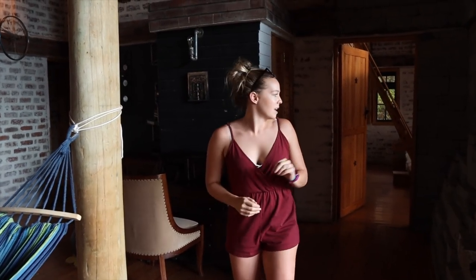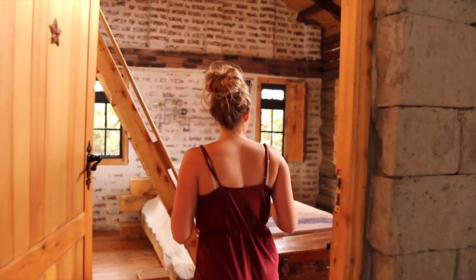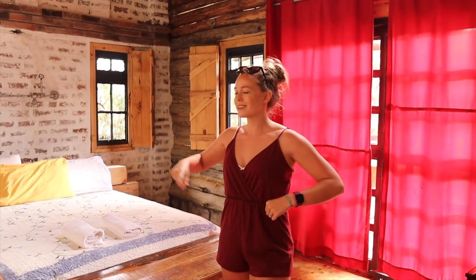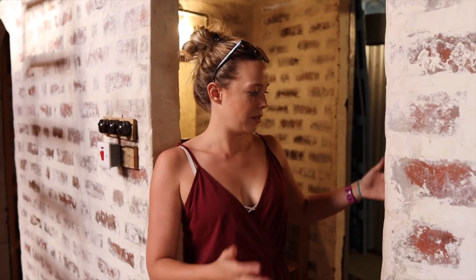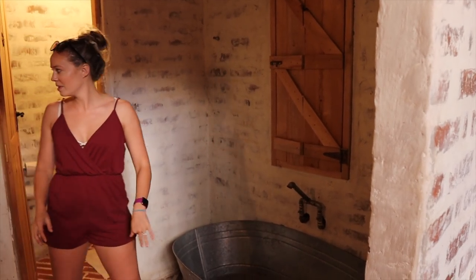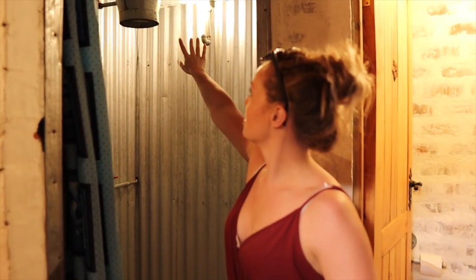Coming in here we have our first set of bedrooms — a closet, a bedroom, and up a ladder too. This one is what I'd call the master bedroom because it has its own bathroom. The details are amazing — the tub is like an old wash tub, and check out this shower: it's got a bucket on top. The style is really getting me!